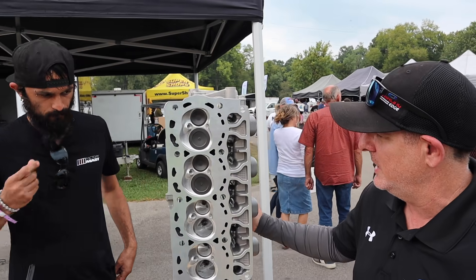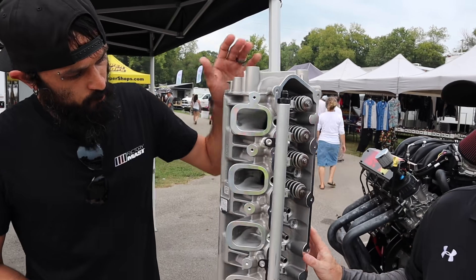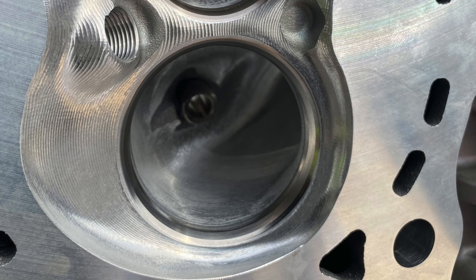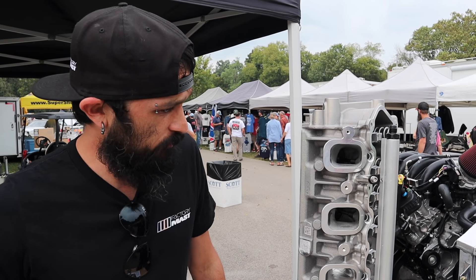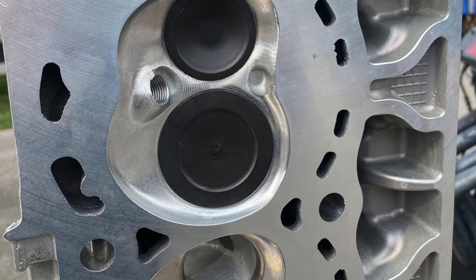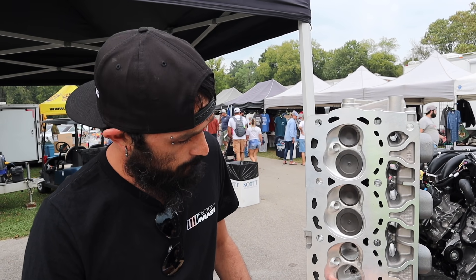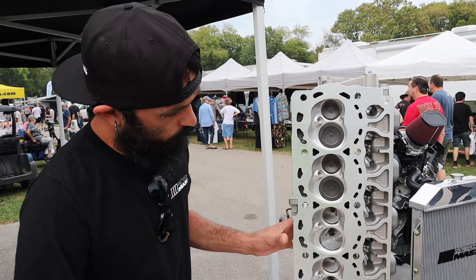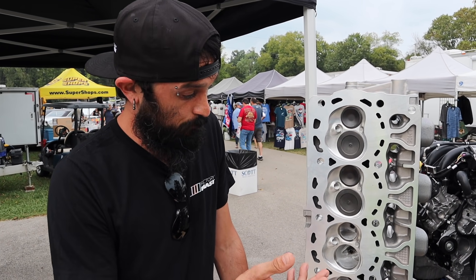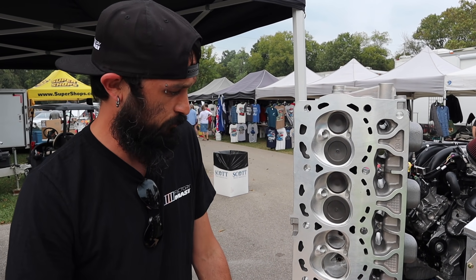So this is the Mast cylinder head right here, and you can see there's a bunch of CNC work. This is our port that we developed for the stock casting. We go through and do some cleaning up in areas — it's still the stock valve size right now. It's fully ported from intake to exhaust and chamber. What we found is that by removing some material in certain areas, we picked up gains mainly around the bowl area in the chamber work — that's where the biggest gains have been.